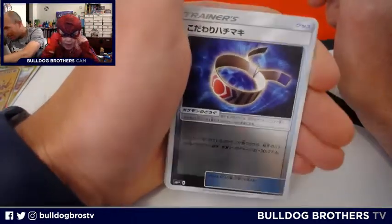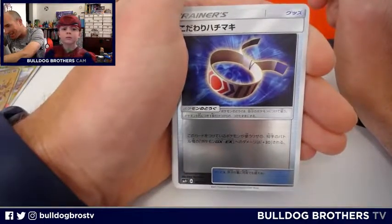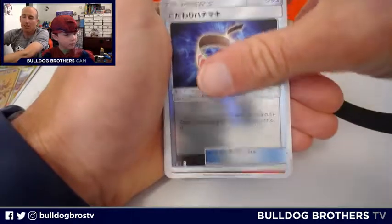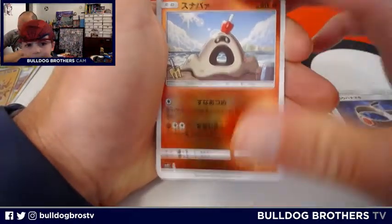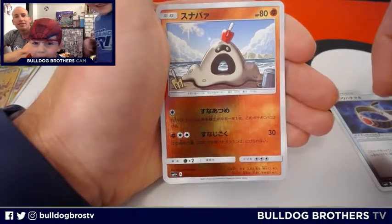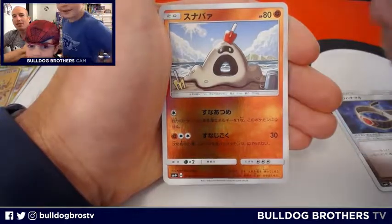We'll call this a spirit headband. Trainer card. Oh look at this — what is this, Miles? Is this like a sandcastle? It looks like a popsicle on a sandcastle — a popsicle in a hollow sandcastle.